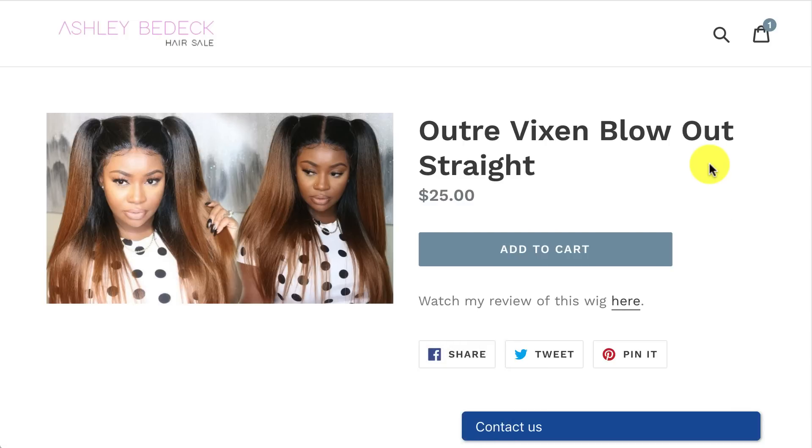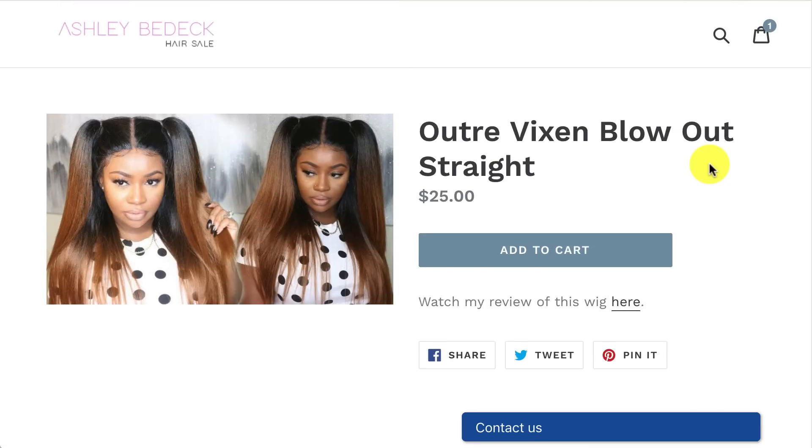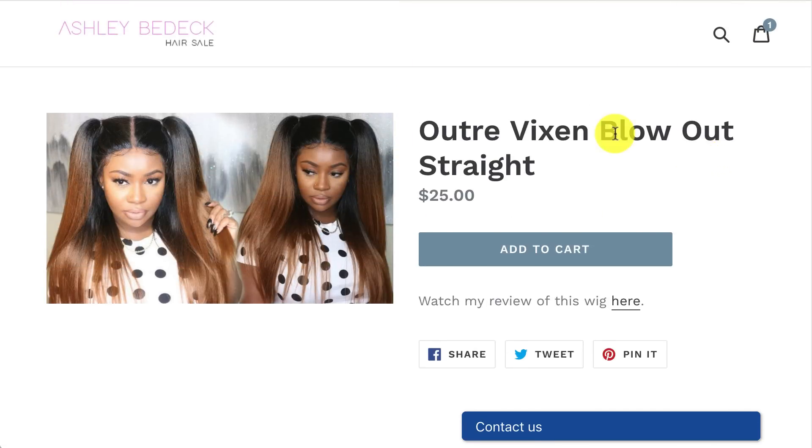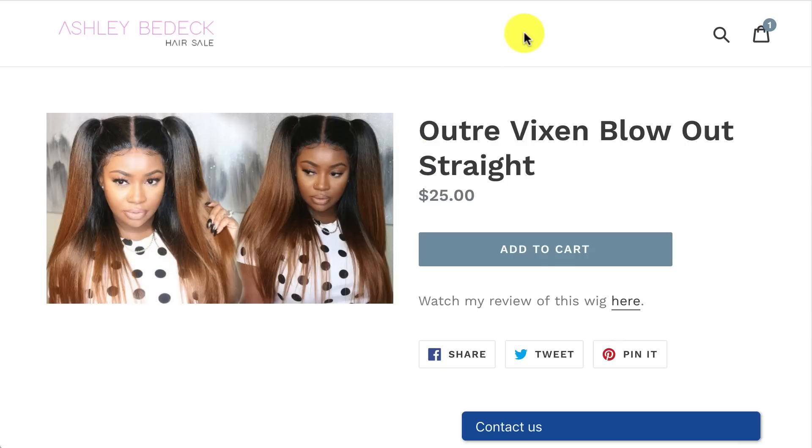Hey guys, quick update. When you go to purchase for the wig sale, we're going to be using Amazon Pay. I'm going to give you a quick demonstration of how to do it. You basically go to the page or the product that you want, click on it, and once you click on it, add to cart.